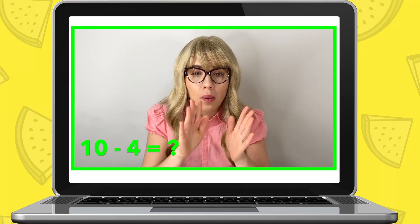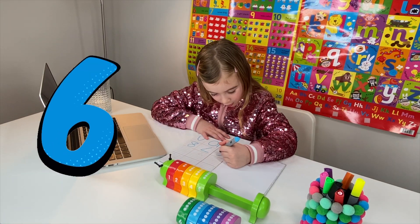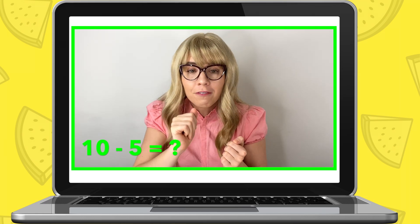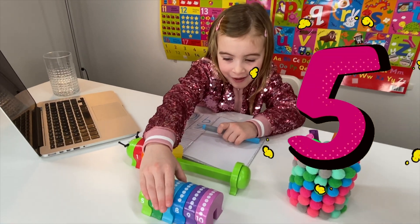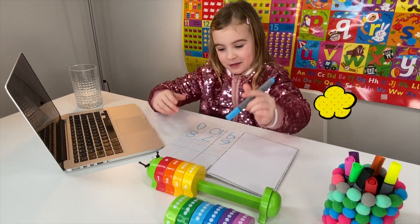Now, what about when you take away number four from ten? Which number will you have left? Six. That's right, six. Now, what about when you take away five from ten? Which number will you have left? Five. That's right, five. You'll have five. So write down number five in your notebook.